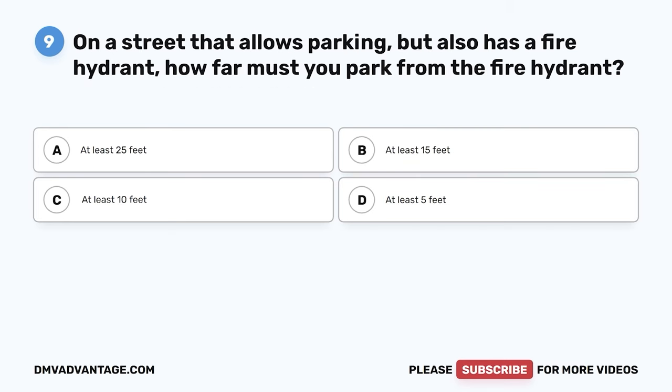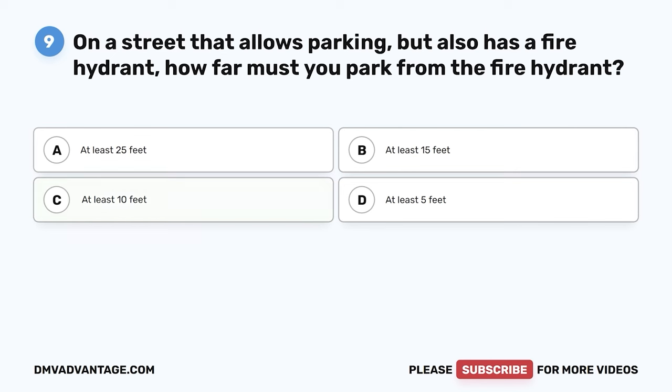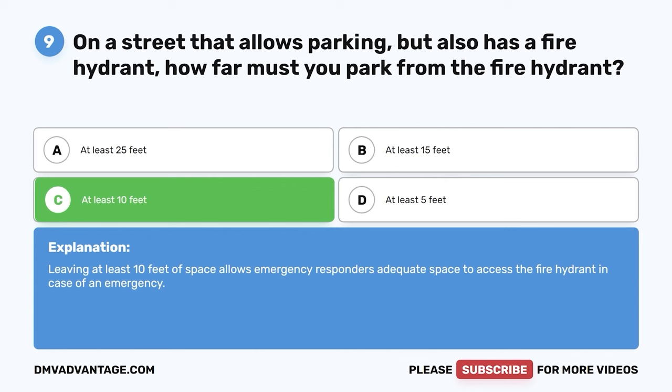Question nine. On a street that allows parking but also has a fire hydrant, how far must you park from the fire hydrant? A. At least 25 feet. B. At least 15 feet. C. At least 10 feet. D. At least 5 feet. The correct answer is C, at least 10 feet. Leaving at least 10 feet of space allows emergency responders adequate space to access the fire hydrant in case of an emergency.